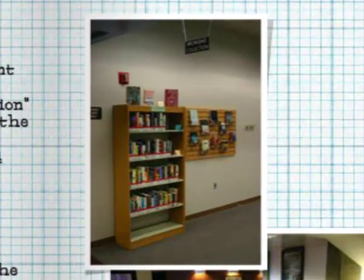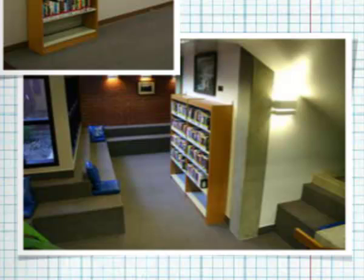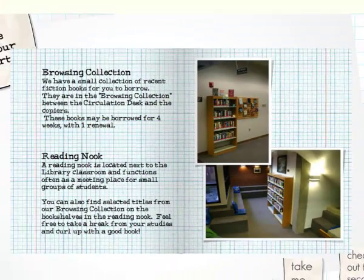The browsing collection provides popular novels and biographies for you to read for enjoyment. You can check out these books for 28 days.